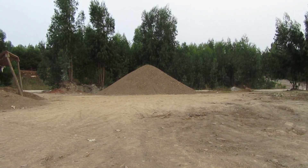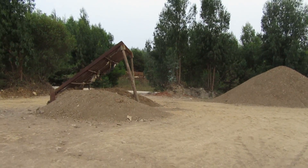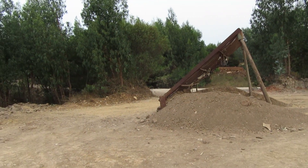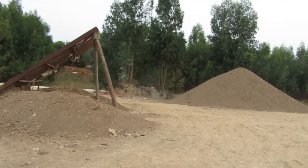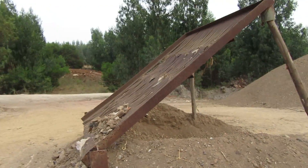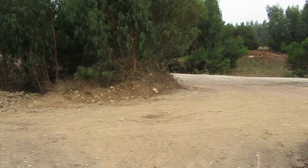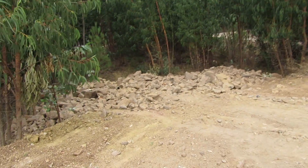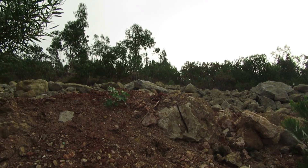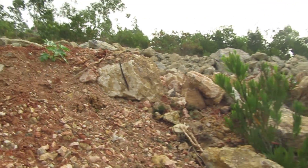Good morning my friends and welcome back to another fossil hunting episode. Today I came to this area — I didn't know this was here — and I thought it might be worth a look because they are doing some sort of separation of materials, separating rocks from sand, and putting in the road over here. So maybe there are some fossils already separated for me to pick up. Let's see — I almost fell!